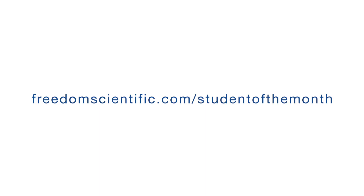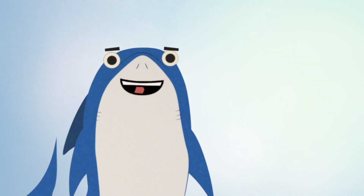Once again, that's FreedomScientific.com/StudentoftheMonth. Till next time.